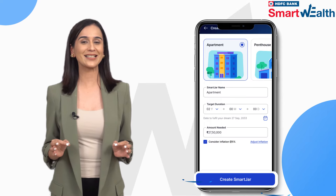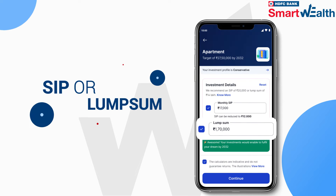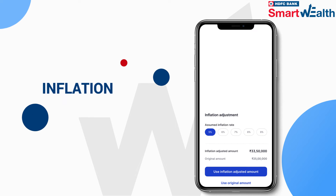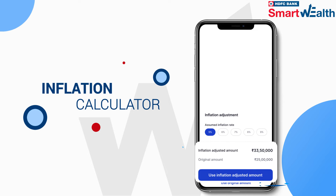Using Smart Jars is simple. Set the target amount and tenure, SIP or Lumpsum. The Smart Wealth app also includes an inflation calculator to keep you on track.